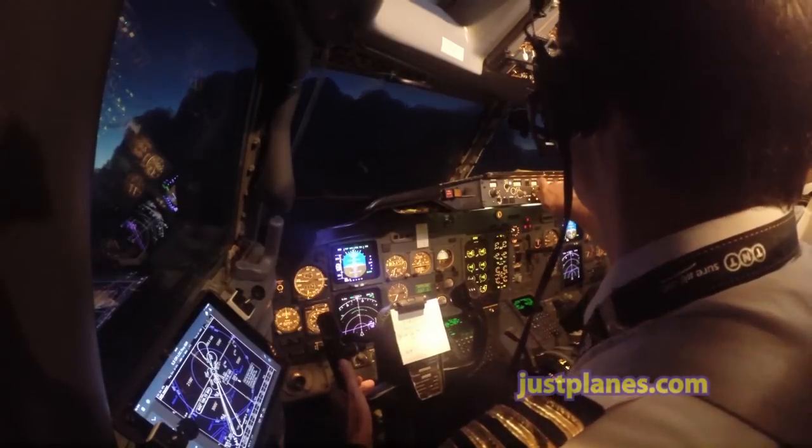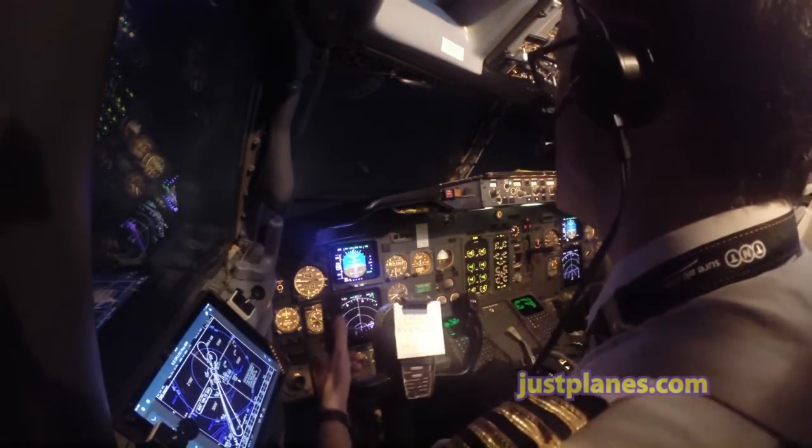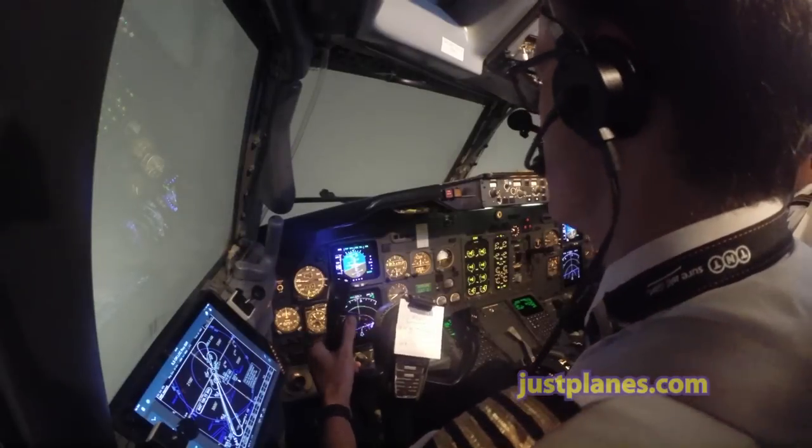4C2C, right heading 020, clear for ILS approach 05, right, report established. Right heading 020, clear ILS approach 05, right, I'll call you established. Quality 4C2C.